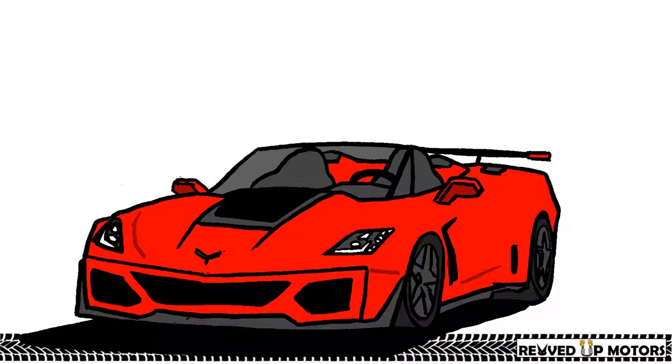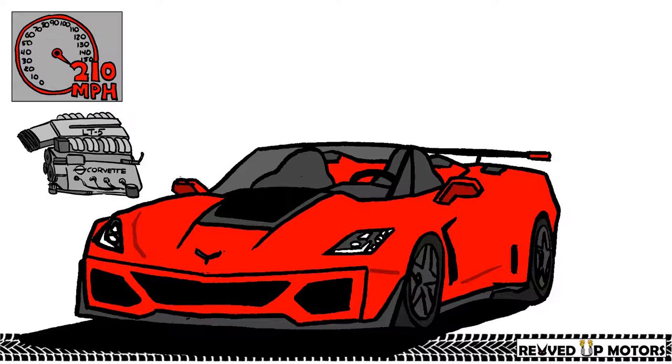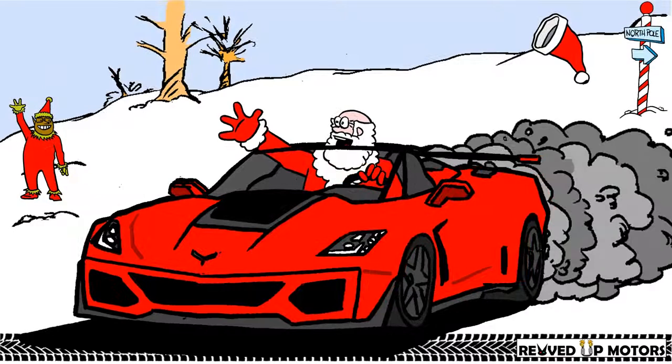For all these reasons, Santa would drive a Corvette ZR1. The last front-engine Corvette is the fastest one ever built. The 755-horsepower sports car with a top speed of 210 miles per hour would allow Santa to escape the stresses of his workshop and let him cut loose.